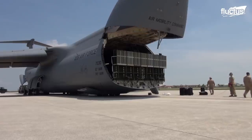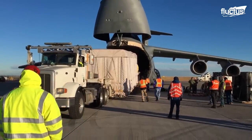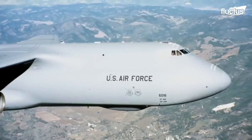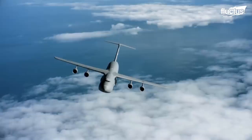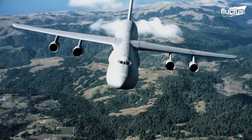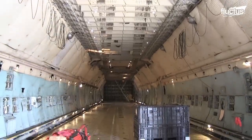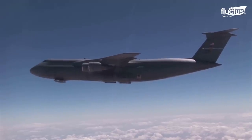First introduced back in 1970, the C-5 Galaxy is a military transport aircraft designed for intercontinental airlift operations. The massive plane is nearly 250 feet long and boasts a wingspan of around 222 feet. Its incredible cargo bay is roughly 121 feet by 19 feet wide with a 13-foot ceiling, allowing the Galaxy to haul up to 281,000 pounds of equipment over distances of 7,000 nautical miles.